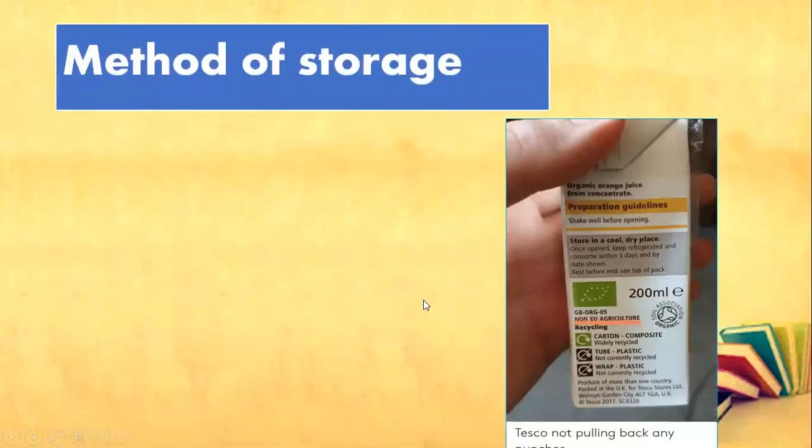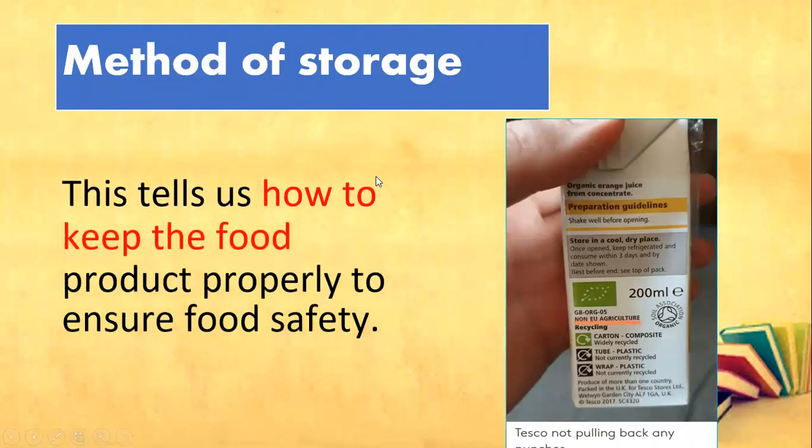Next one is method of storage. This tells us how to keep the food product properly to ensure food safety — so how to store the product.